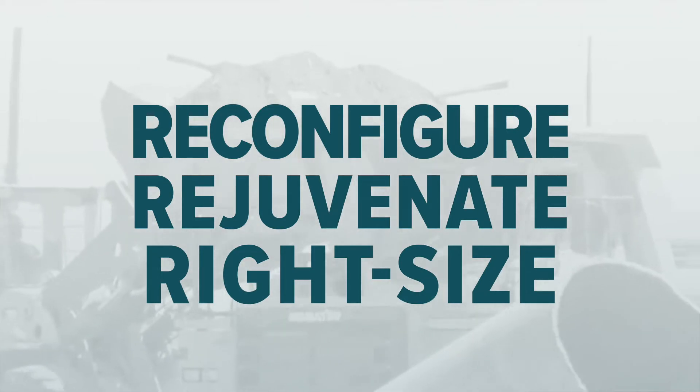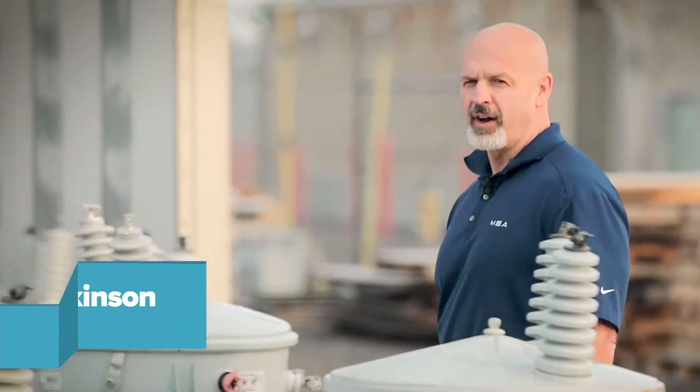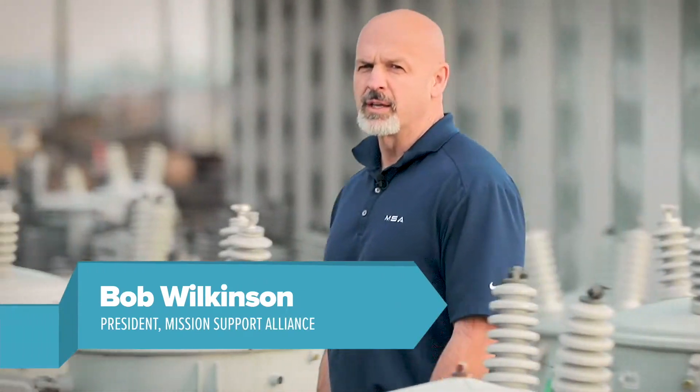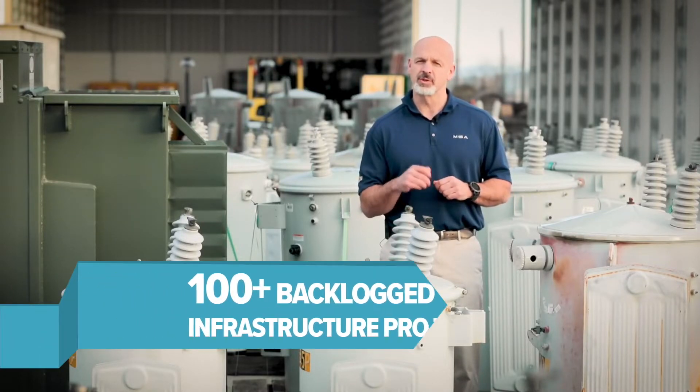With much of our Hanford infrastructure dating back to the 1940s, our concerns are reliability and safety. The critical need here at Hanford is to reconfigure, rejuvenate, and right-size the infrastructure to support the current and future mission. As the provider of site services, we continually assess infrastructure and prioritize needs. Currently we have over 100 backlog projects with greater than 350 million dollars in costs.